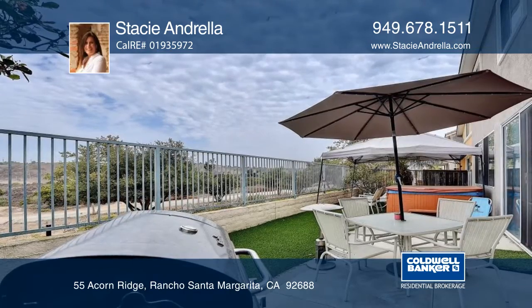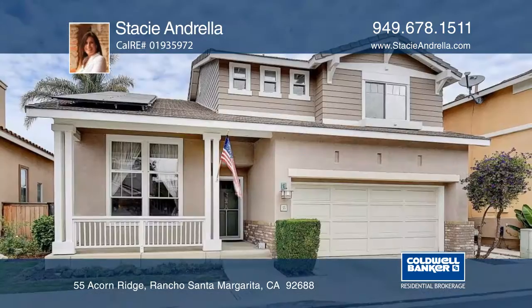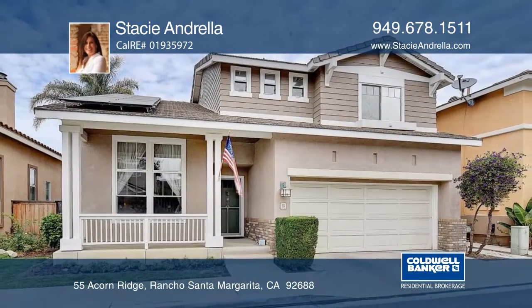This home offers breathtaking canyon and sunset views. This property is equipped with solar panels. See everything in person with Stacey Andrella.